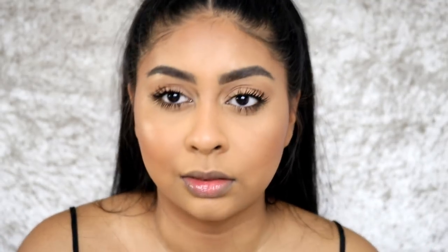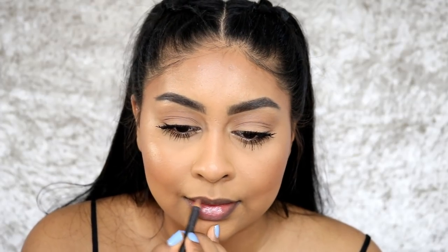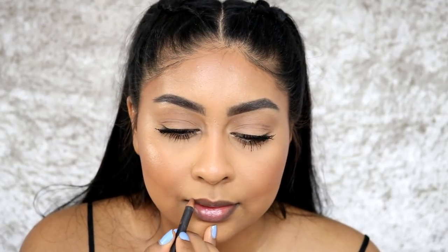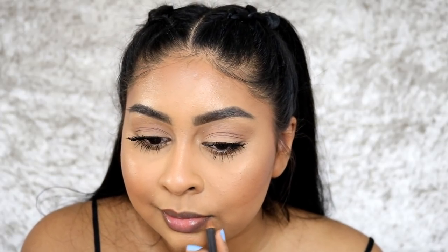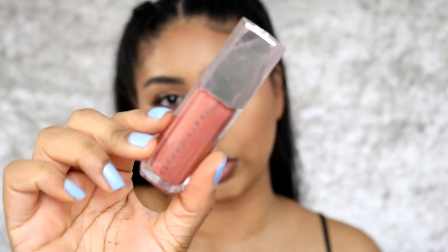I have no idea what I'm going to be wearing on my lips. I feel like lately I have been less into lipstick. I'm going to use some of my MAC Lip Pencil in Cork — just a little bit — and then I'm going to use my Fenty Beauty Gloss Bomb.